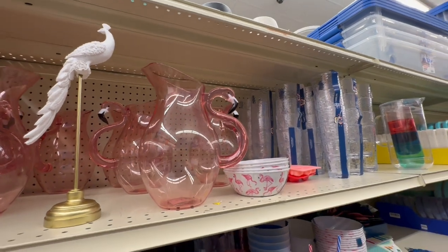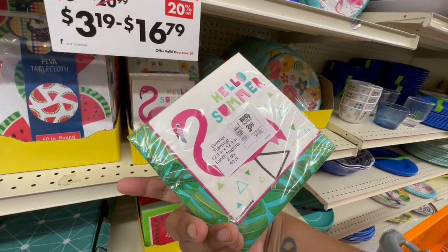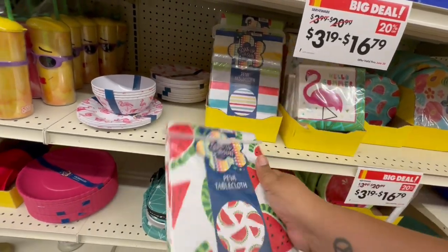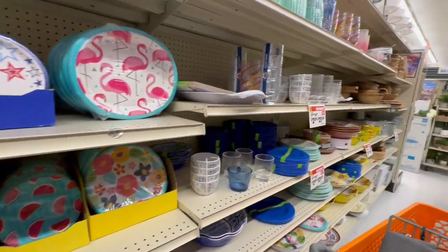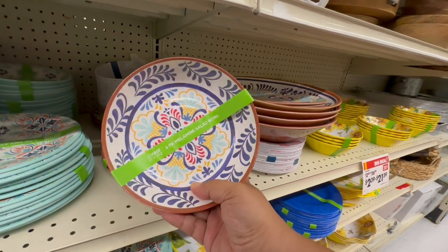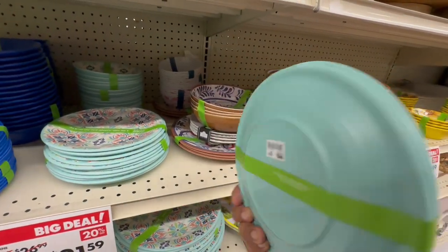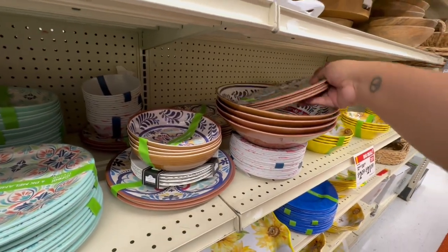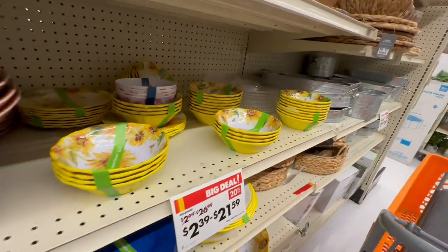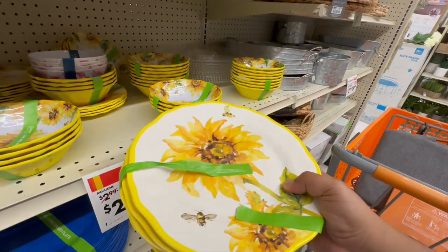They even have flamingo napkins to match — $3.99 for a 40-count, not bad! And a cute little watermelon tablecloth — perfect for summer. I love this design — it's kind of the look I'm going for. These melamine dishes are $10.99 and they are exactly the design I've been telling you guys about. They also have sunflower ones with bees — gorgeous!